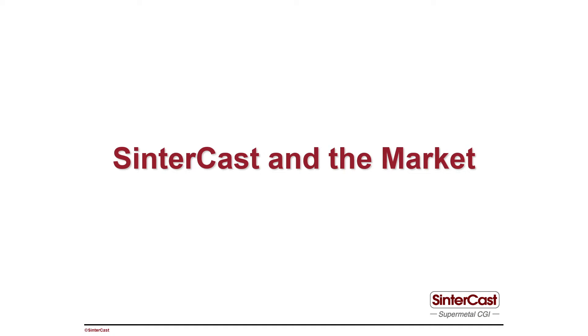Hi, I'm Steve Dawson and I'm the president of Sintercast. In this video series we'll discuss topics related to our business and to our technology, and in the first video I'd like to make a general introduction to Sintercast.